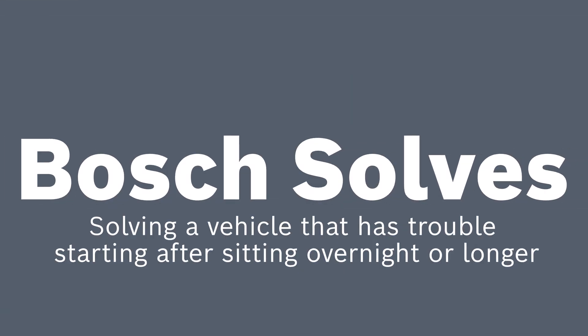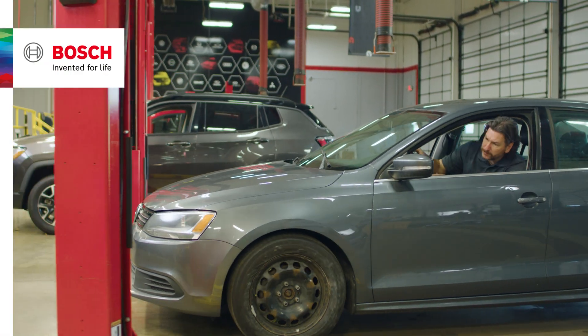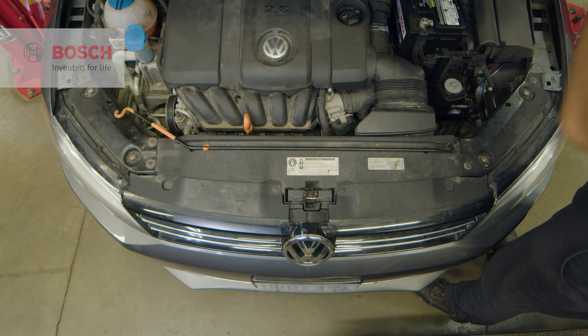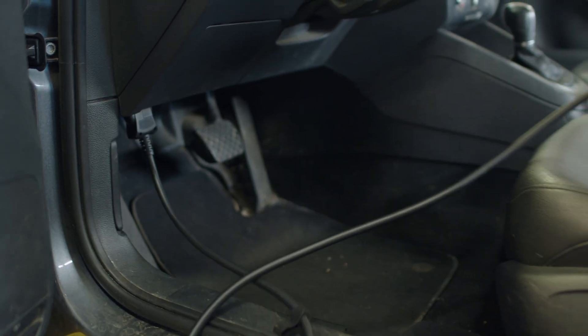Welcome to another edition of Bosch Solves. Today we have a vehicle that's been having trouble starting after sitting overnight or longer. The customer stated that the check engine light goes on when first starting, but then disappears after a while of driving.